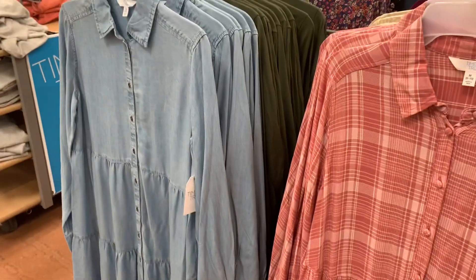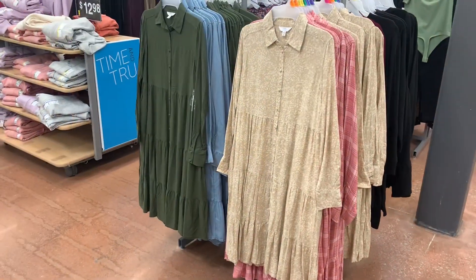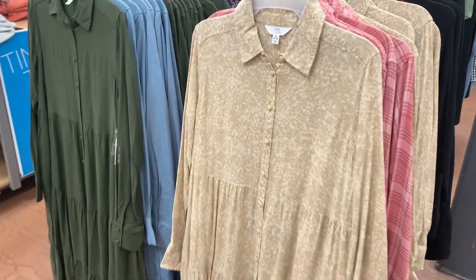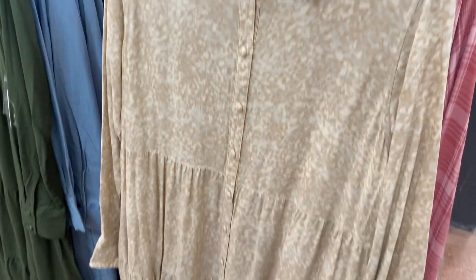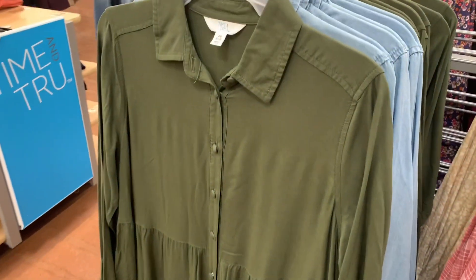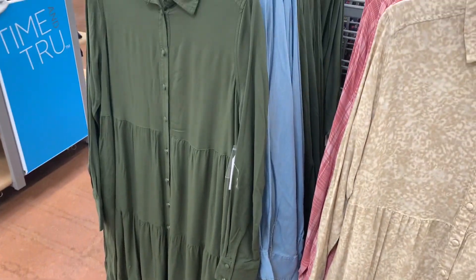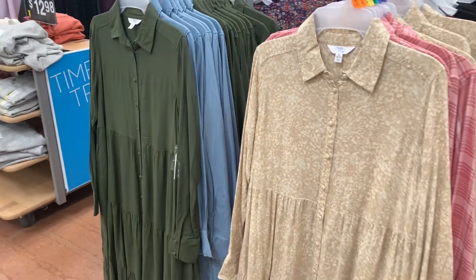You can also get it in the jean material. They actually have some other ones behind it — this one's kind of like animal print. I like the colors, it looks really cool. And then this one's solid green. It used to be like a big thing. These look really adorable and they're $19.98.